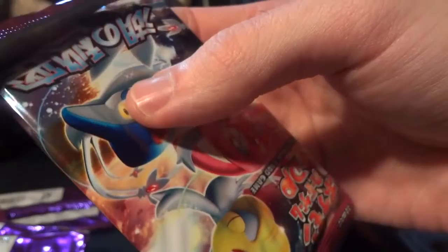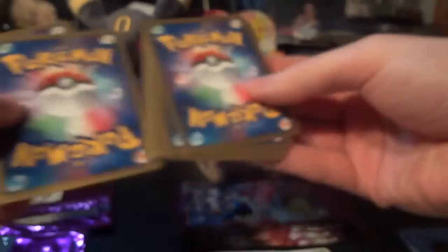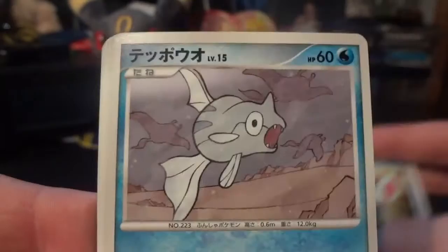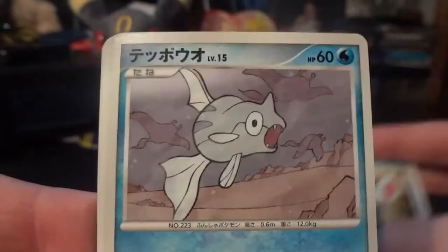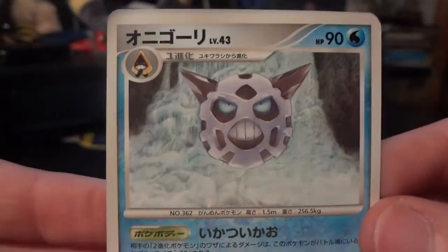We're halfway through this 1000 subscriber special part one. Really wanted to save this for something good, so I hope you guys are enjoying it. We have a Slakoth, which looks just odd, Zubat, Finneon, Remoraid, Surskit, Octillery, Magby, and another Masquerain. The energy is a Fire Energy. My rare is a Glalie — big fan of Glalie, so that is awesome. And my holo is the Bastiodon. Very nice.